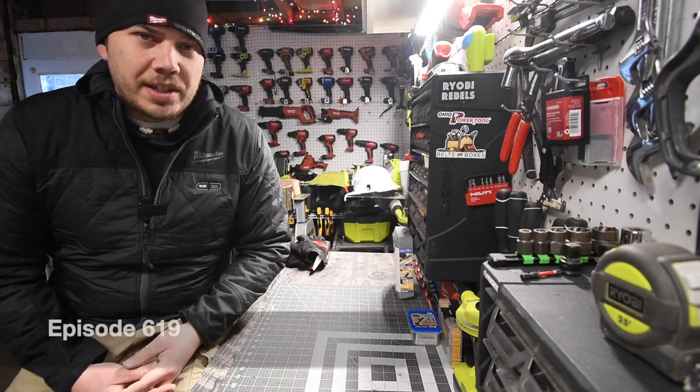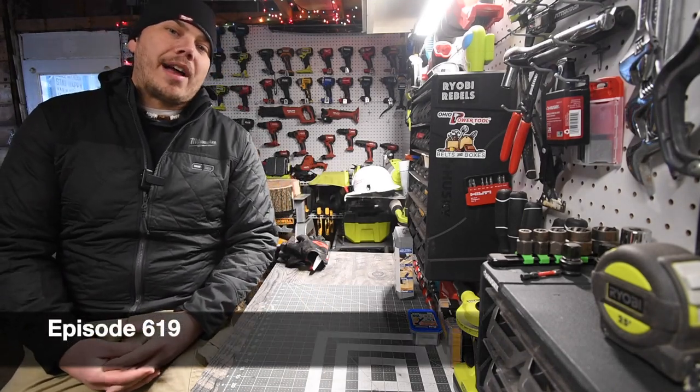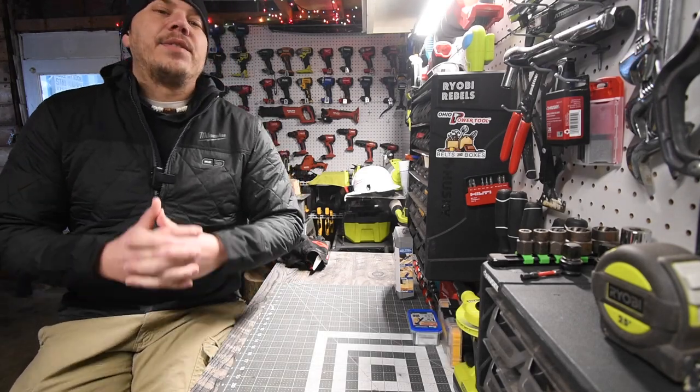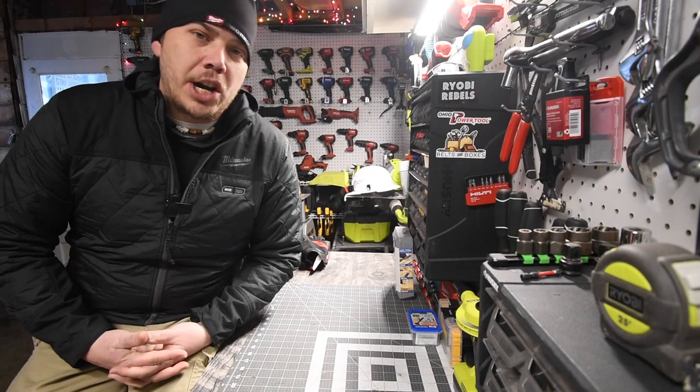I'm Mick here with Tools Today. We are going to answer a question that has been floating around in the new Neuron videos on YouTube. And the question I've been seeing a lot is: what exactly is Neuron?